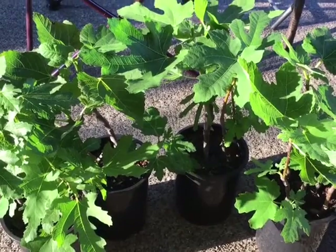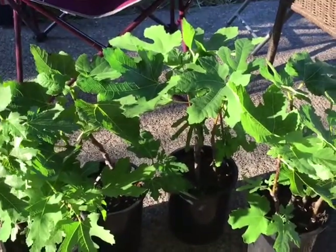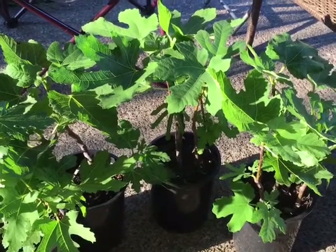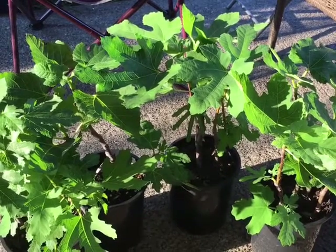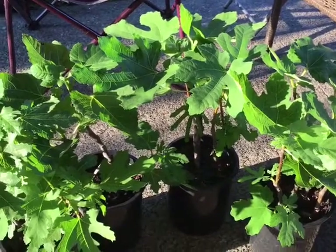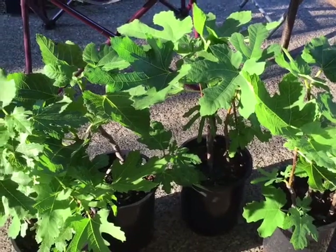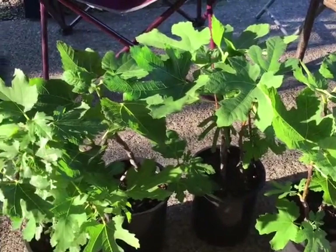I do know that they bear fruit because some of the cuttings she sent have fruit on them. Most likely next year we'll see some fruit on these ones. She also sent me photographs today from the parent tree showing the fruit at different stages of ripeness, which I'll include at the end of the video.